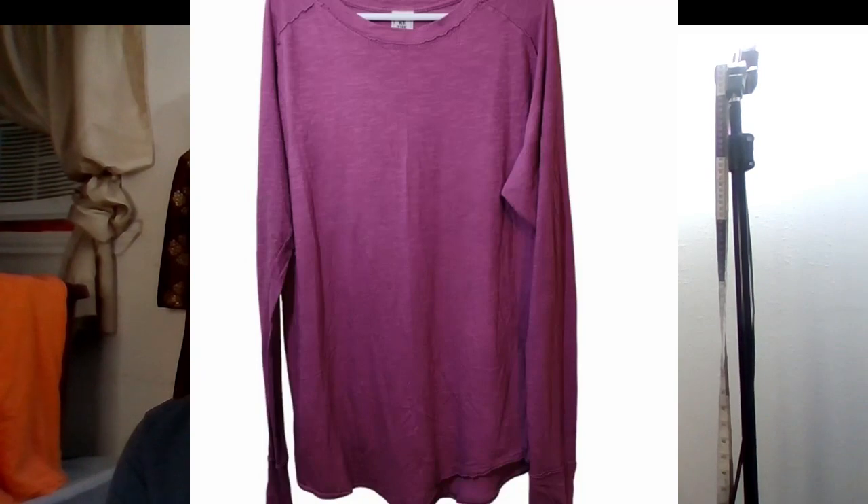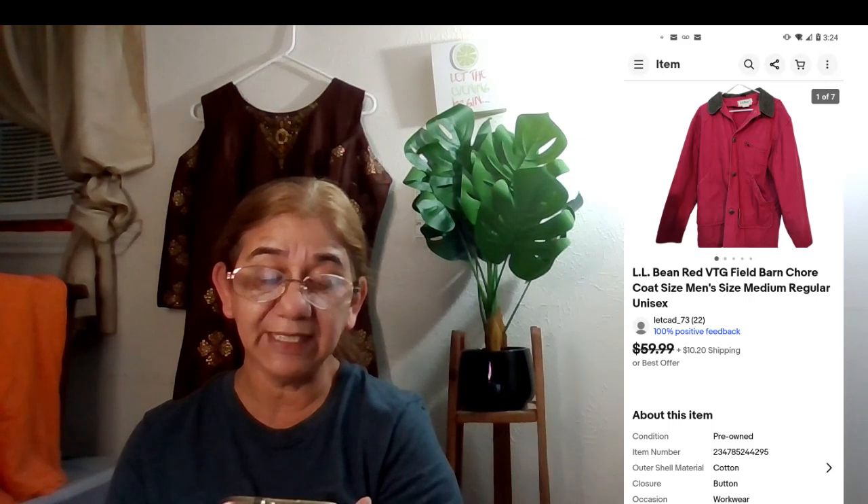This next one was a great return on investment — an LL Bean red vintage field barn coat, size men's medium, that I listed as unisex since women work outdoors too. I bought it at the bins in December for $2. It sold for $47 on January 13th, buyer paid shipping. It had an insulated flannel liner with interior buttons — a really great find. I'll pick up these jackets all day long.